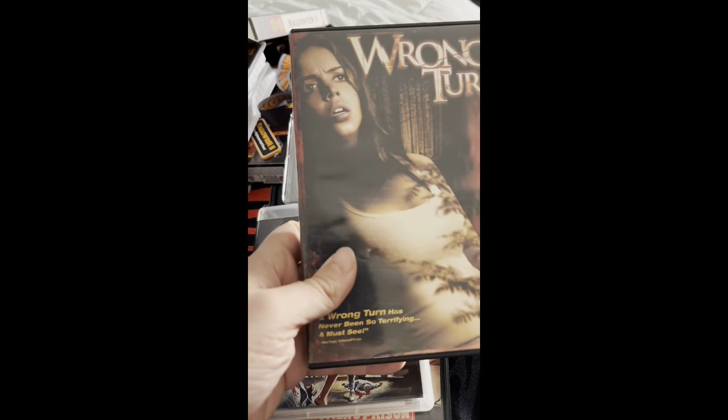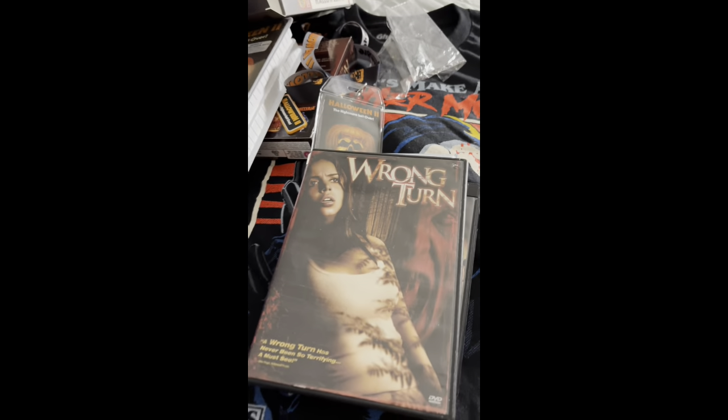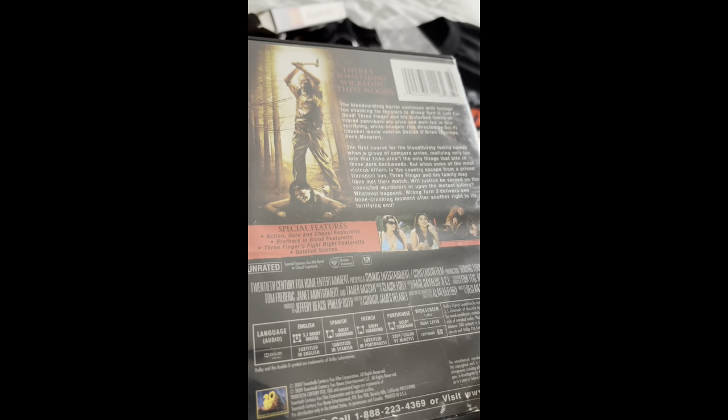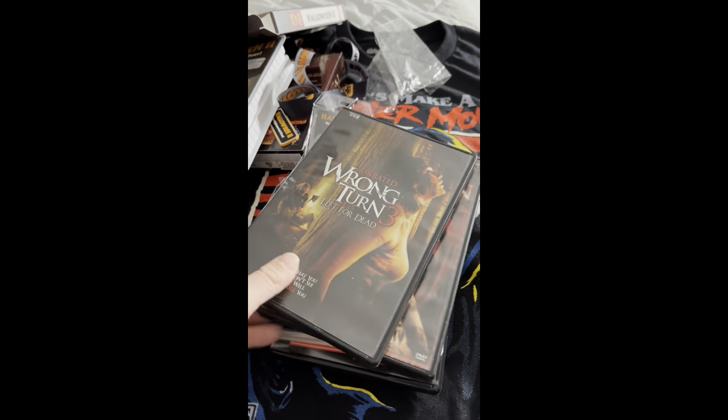Next up I found a copy of Wrong Turn at Goodwill. I saw that movie back when it was in theaters and always kind of liked it. And next up I got Wrong Turn 3 — I think this might be the only Wrong Turn sequel I've ever seen, so I gotta check out the rest of the franchise.